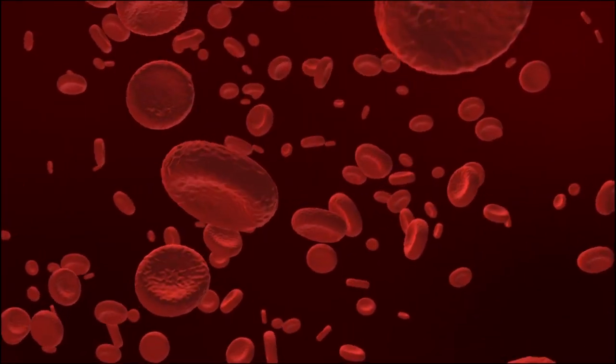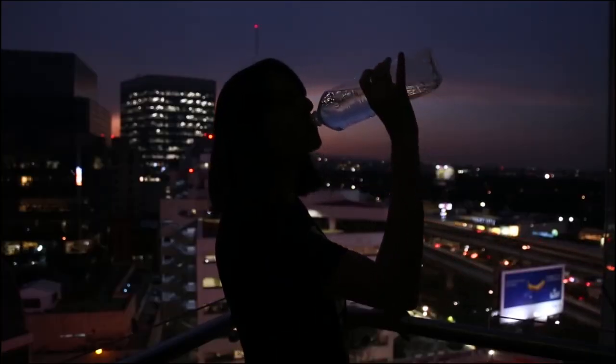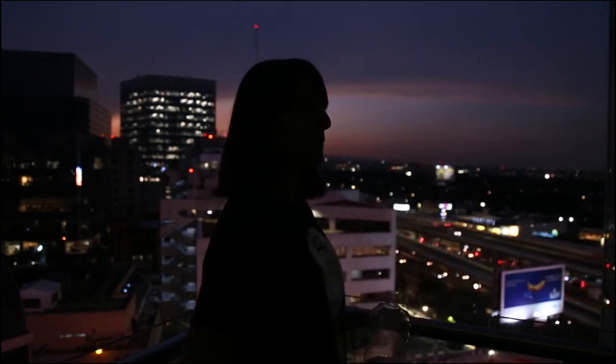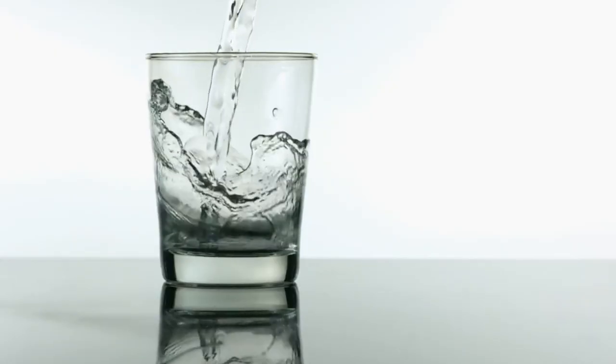Number one: hydration. During pregnancy, blood volume increases around 50%, so pregnant women should have enough fluids to support the body's basic functions. Take at least 10 to 12 glasses of water a day. If you are well hydrated, your skin is well hydrated and softer, and softer skin is less likely to get stretch marks than dry and rough skin.